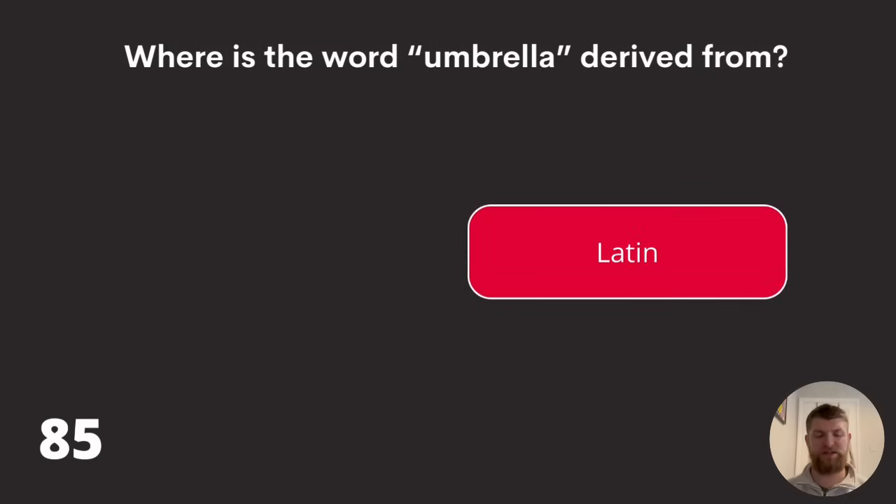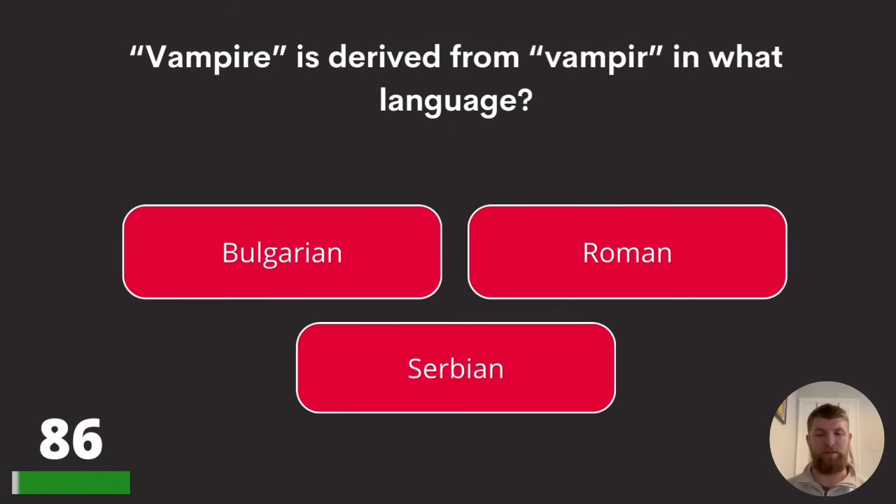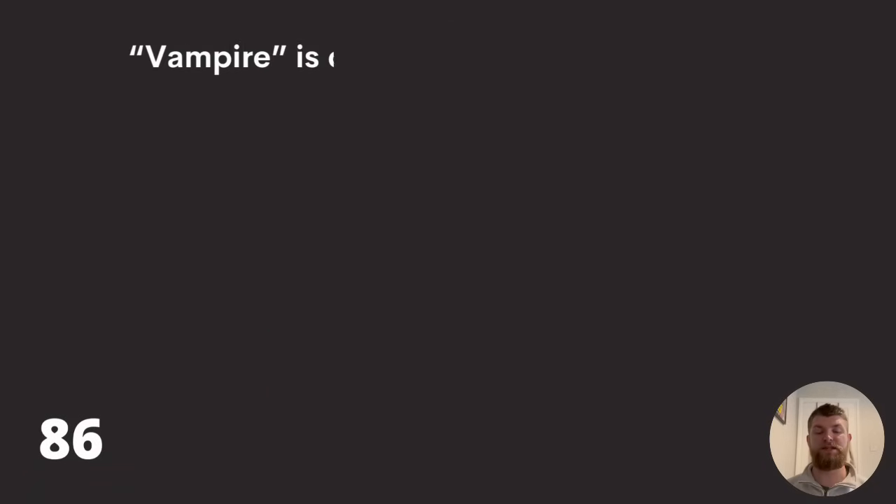Question eighty-six: 'vampire' is derived from 'vampir' in what language? Bulgarian, Roman, or Serbian? The answer is Serbian.